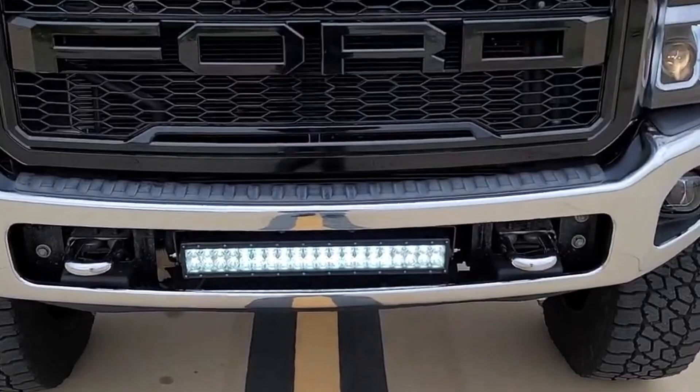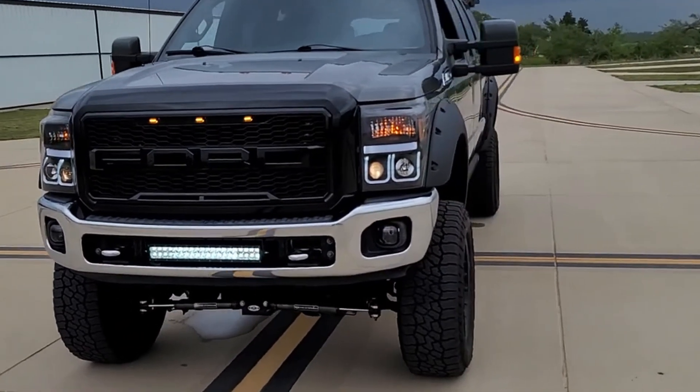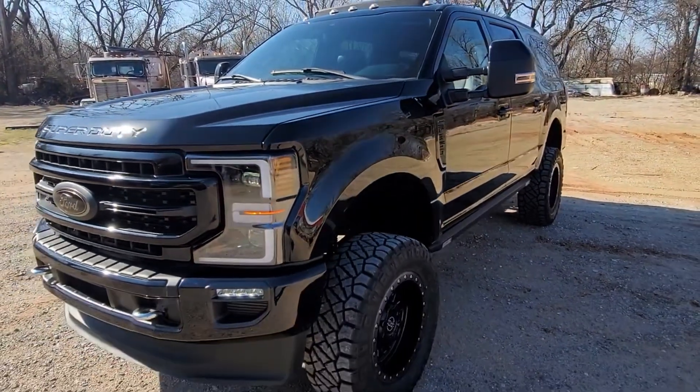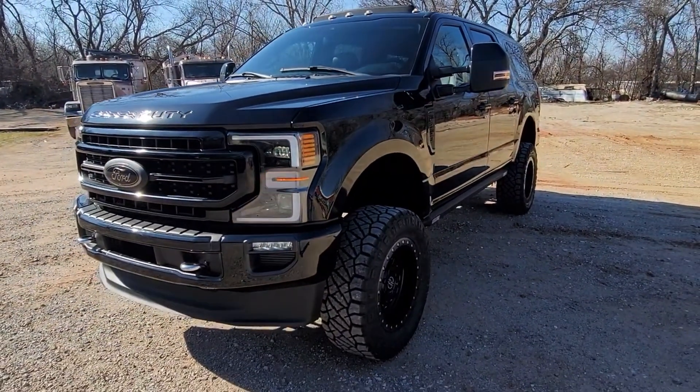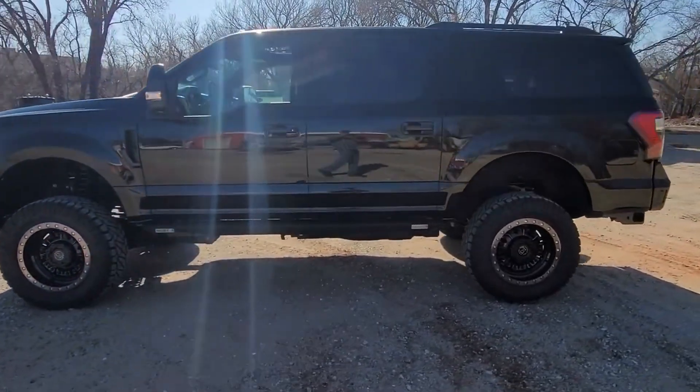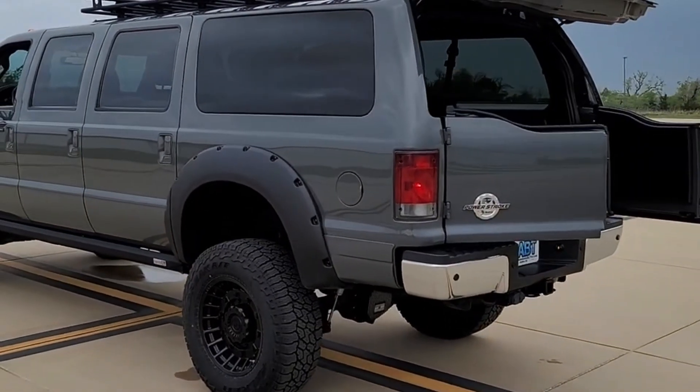CABT is another custom builder that turns out a ton of larger SUVs. Unlike Megarex, CABT will customize a Super Duty to suit your needs. They start with a Super Duty, but then graft on an Expedition cab to the rear.